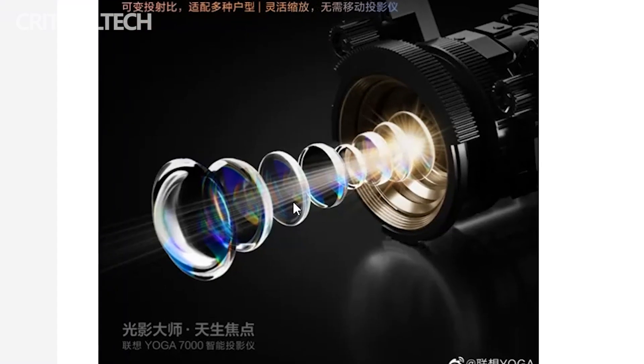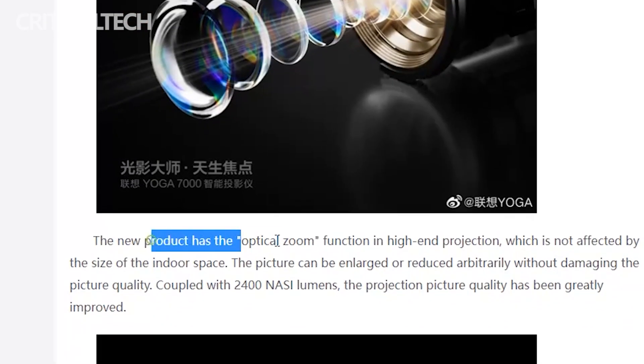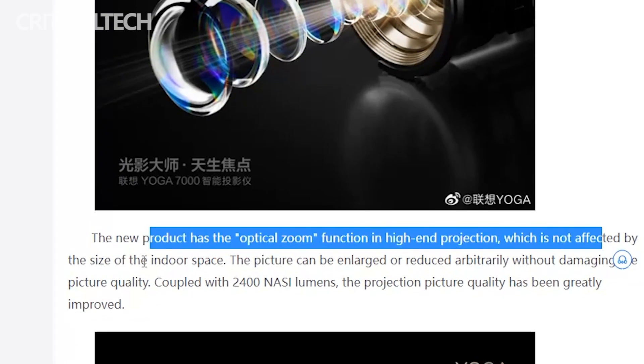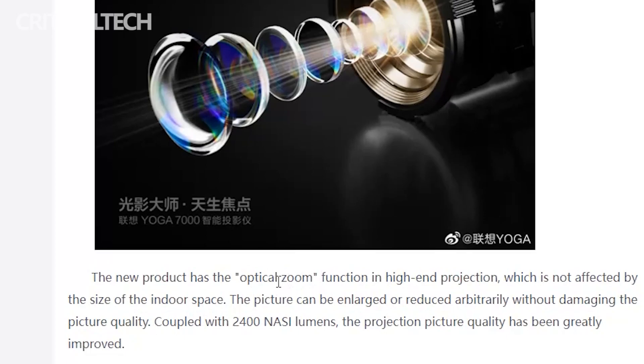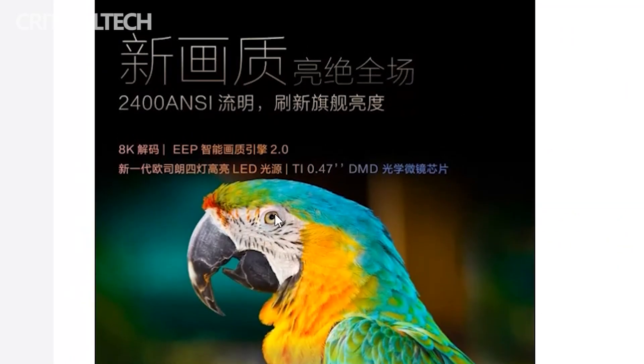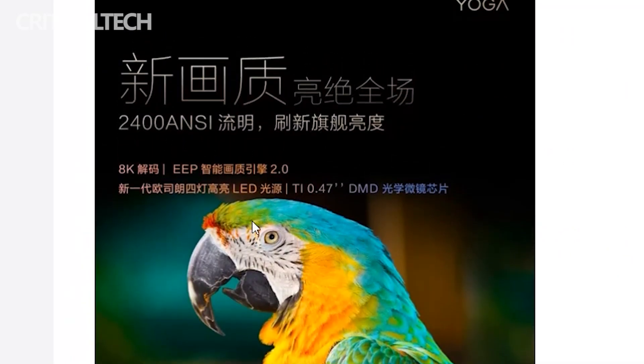The new product has the optical zoom function in high-end projection, which is not affected by the size of the indoor space. The picture can be enlarged or reduced arbitrarily without damaging the picture quality. Coupled with 2400 ANSI lumens, the projection picture quality has been greatly improved.